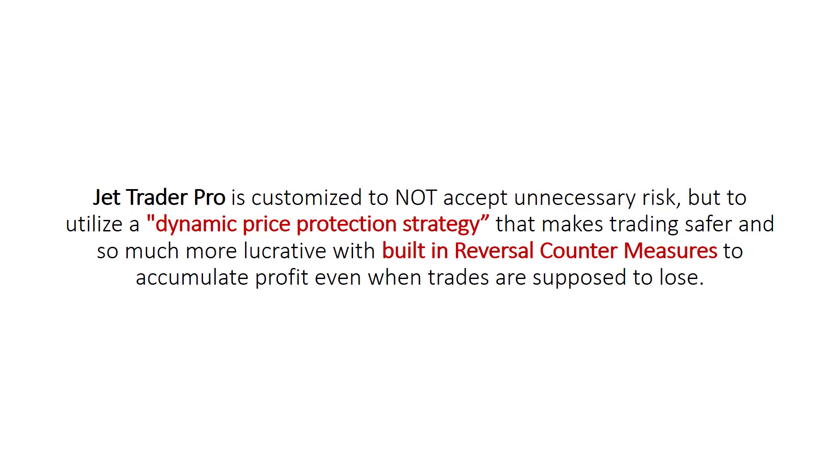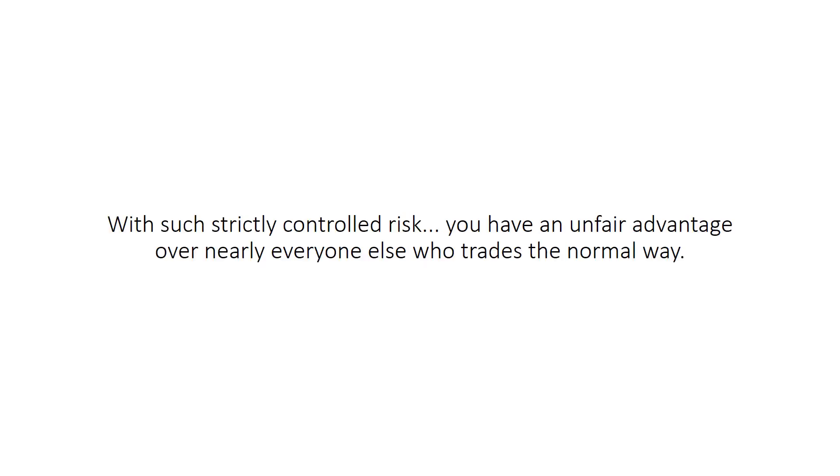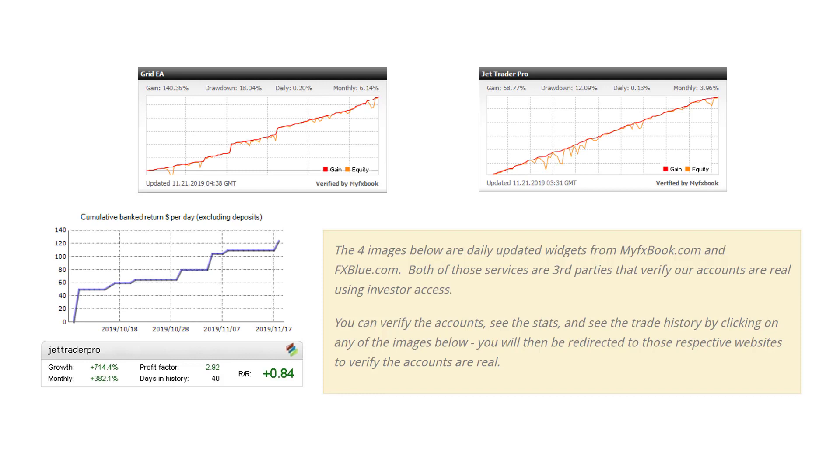JetTraderPro is customized to not accept unnecessary risk, but to utilize a dynamic price protection strategy that makes trading safer and so much more lucrative, with built-in reversal countermeasures to accumulate profit even when trades are supposed to lose. In fact, I'm hesitant to even call it trading because it's so precise. With such strictly controlled risk, you have an unfair advantage over nearly everyone else who trades the normal way. Real, documented, third-party verified proof — just scroll down the page, click on any of the pictures you see on this video, and you'll see the verified proof yourself for all these accounts.